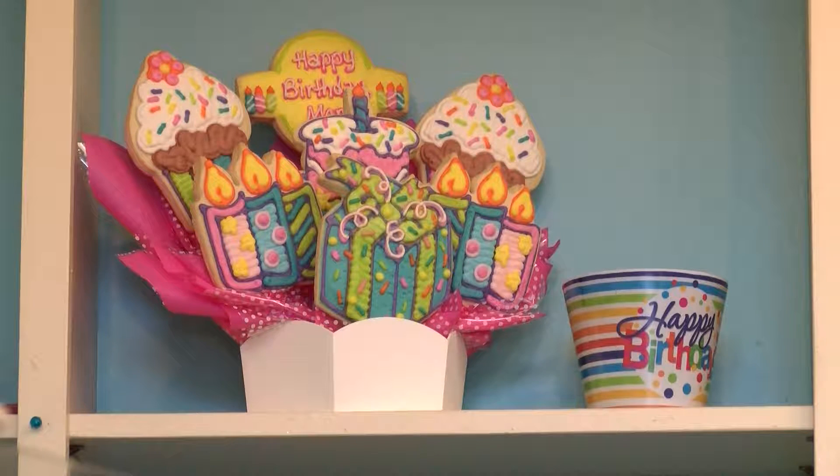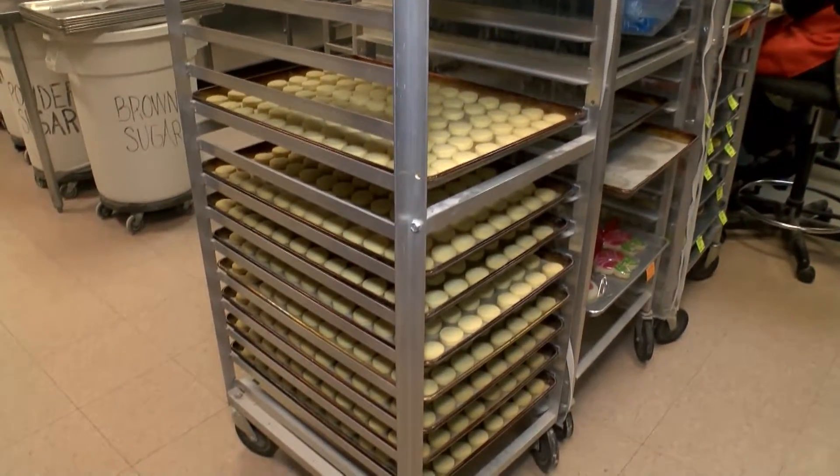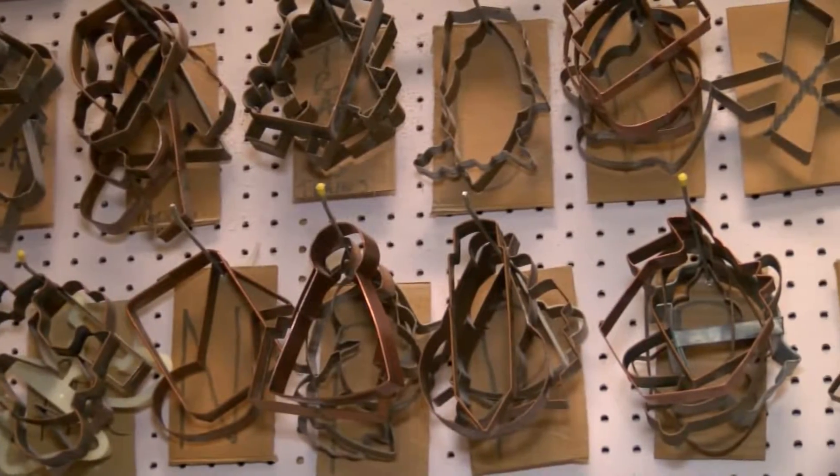But some months are definitely busier than others. We have three delivery services that we use. Valentine's Day is our busiest single holiday. December is our busiest month. We can have 20 to 30 deliveries a day, and on slower days, maybe 15.